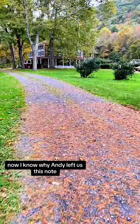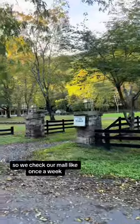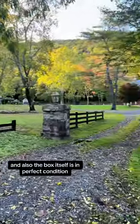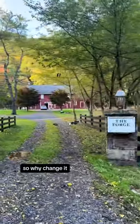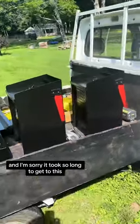Now, I know why Andy left us this note. It is a really long walk to our mailbox, so we check our mail like once a week and it kind of piles up. And also, the box itself is in perfect condition, so why change it? So Andy, thanks for doing a great job delivering our mail, and I'm sorry it took so long to get to this.